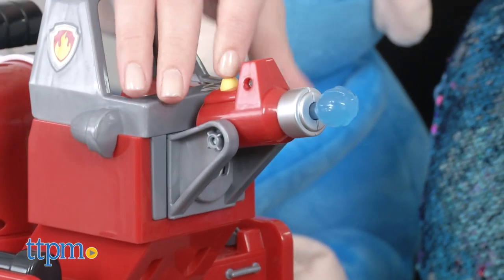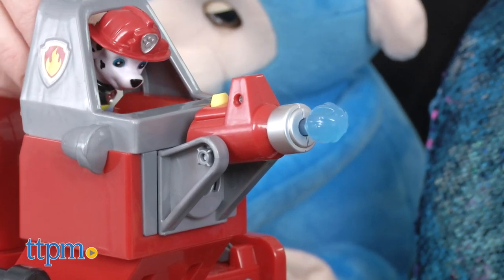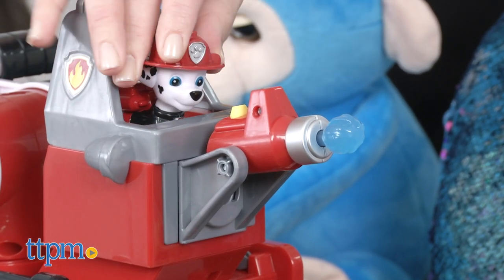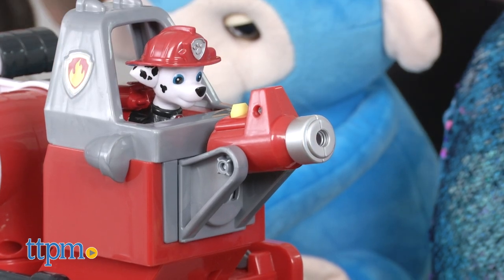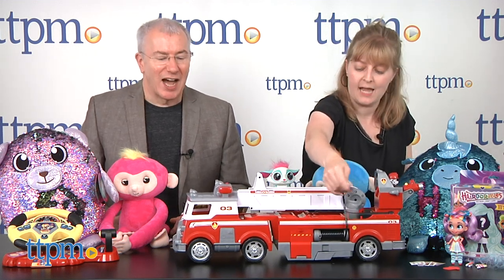On the back we've got another water projectile — and off the table, this is how your children are going to play with this. We've got another water projectile. Marshall can come in here — there's another space — so it's really super open-ended, narrative-based play with the Paw Patrol characters. The fire hose comes out too.